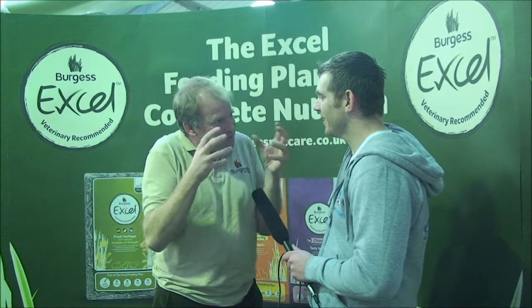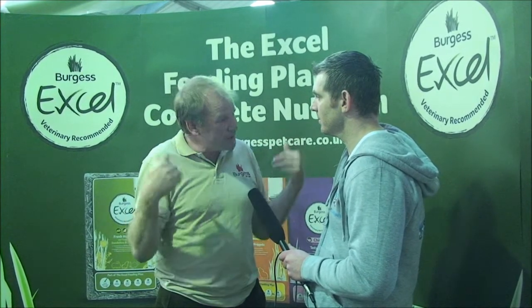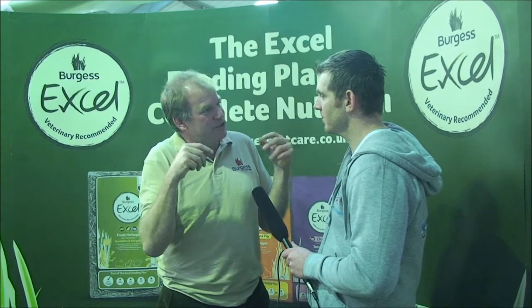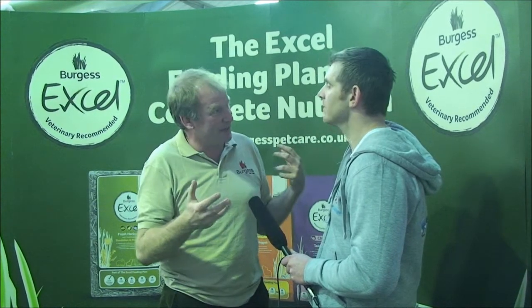Burgess has developed what is called the Excel feeding plan, which gives rabbits all the right things they need to have a good and happy life. As Burgess's Veterinary Advisor, we've been giving them a lot of advice on how to build this plan together so that the public can easily feed their rabbits correctly, give them better welfare, better emotional enrichment, a better life, and hopefully fewer vet bills.